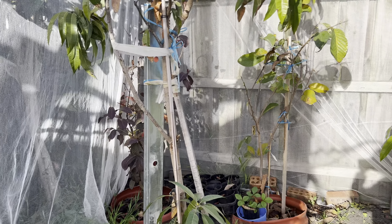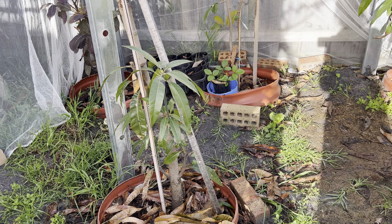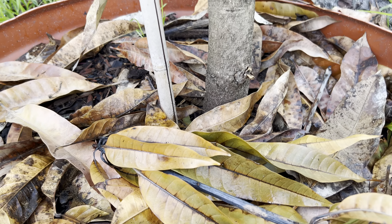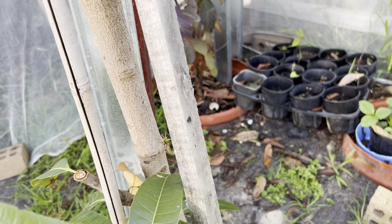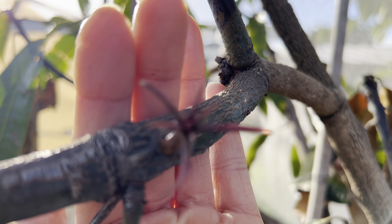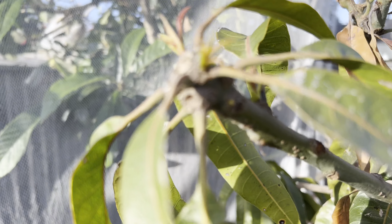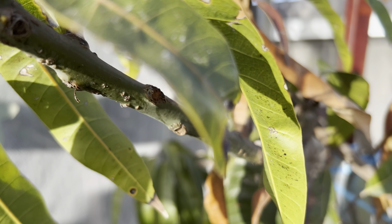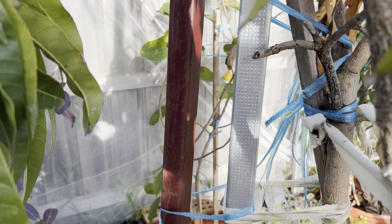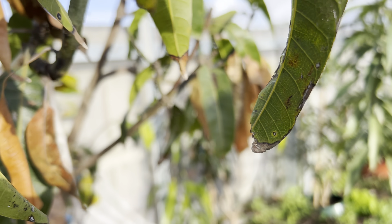Next is my KP mango in the ground. I saw a lot of die-back and thought the tree was dying, but thank god I can see a lot of new growth coming. It's been one year now in the ground — not in a pot, in the ground. I cut out a lot of the die-back and now I can see a lot of new shoots coming back, which is a great sign. I am very excited — my main goal KP mango in the ground is doing okay.